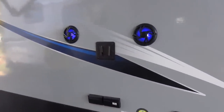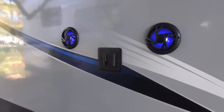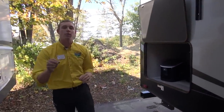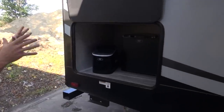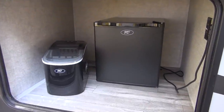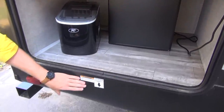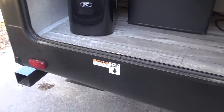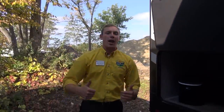You also get exterior speakers and a TV mount already provided, so you don't have to worry about drilling holes yourself. Back here you get a little kitchen set up — you've got your miniature fridge, your ice maker, and down below an LP quick connect. So if you have a camp grill and want to cook up some burgers and dogs, you're able to do that.